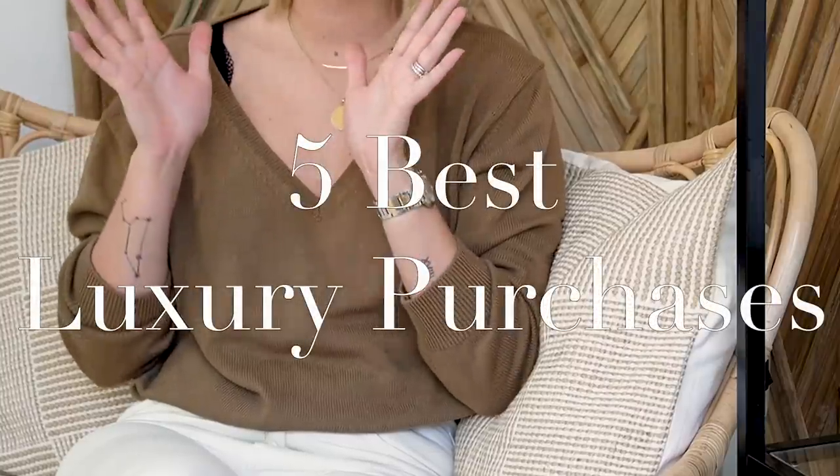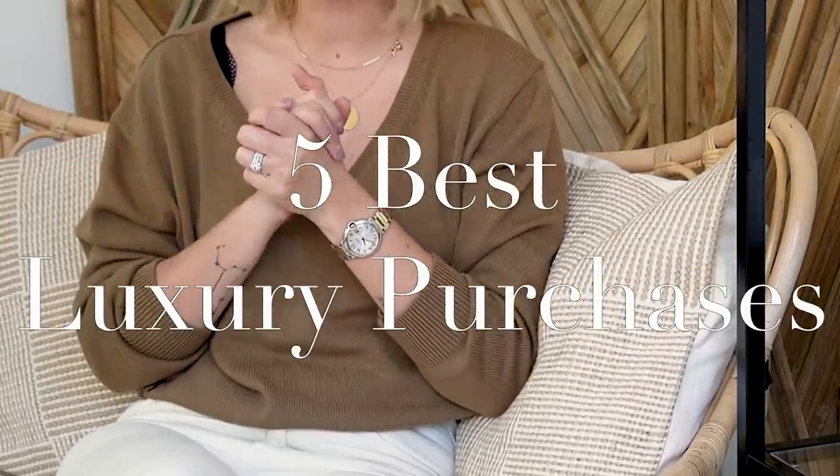Now let's get started with today's video. As the title would suggest, it is my best and my worst luxury purchases. I'm going to start off on a positive note with my five best luxury purchases. It was quite difficult to narrow these down, but I looked at my collection and thought: what am I really overjoyed by buying? What was really good value for money? What have I worn a lot? Versatility — all of those aspects came into my decision making for this category.